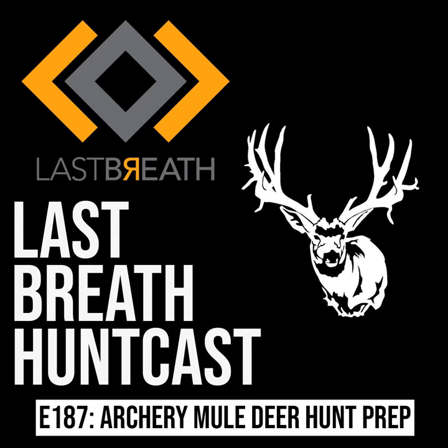Episode 187 of the Last Breath Huntcast. Thanks for tuning in. I'm your host Garrett, and today I'm going to talk about my mule deer hunt coming up in about two and a half weeks. I'll go through what I've been doing physically to get ready, my shooting and gear preparation, what I had to do to get the tag, and dive into it. If you're thinking about going out west — specifically mule deer or anything high country — this might help you out.